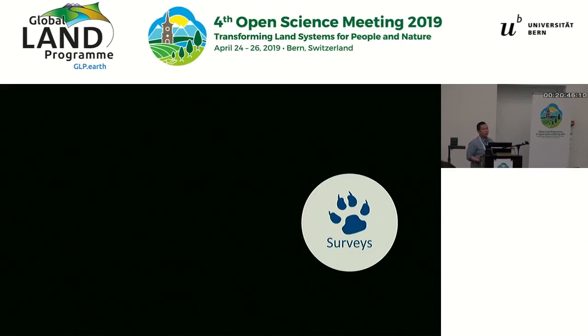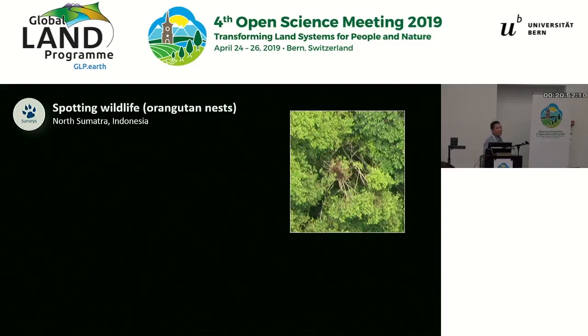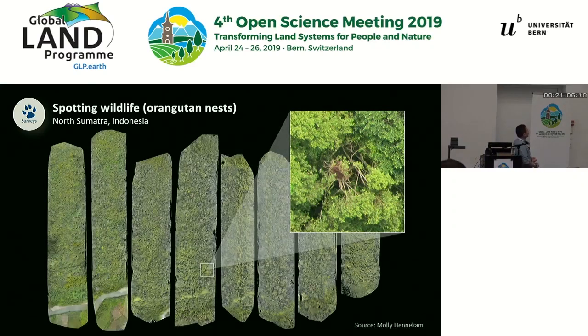The third kind of promising application is to do with wildlife surveys. When Serge and I started using drones, our main motivation was to use them to spot and count orangutan nests in Indonesia. We're still developing the method. At the moment, the way we're doing it is to fly transects over the forest, stitch the images together, and manually look for nests in those orthomosaics. Then we try to quantify the number of nests and estimate the population density of orangutans in that area.